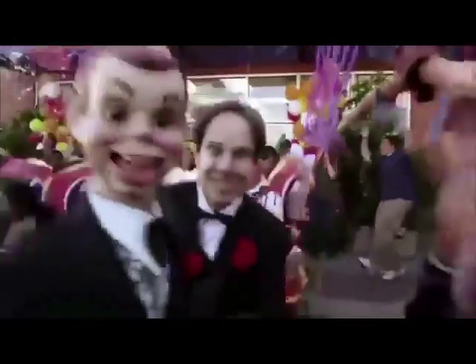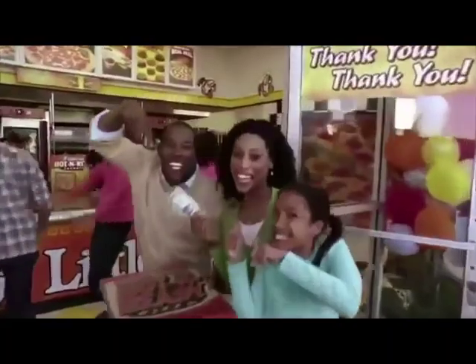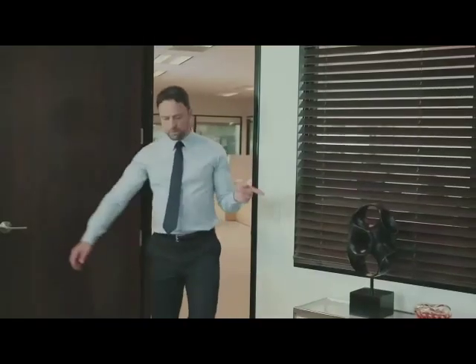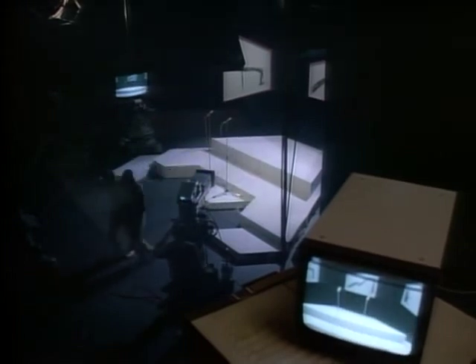Cheesy Stuffers — it's a whole new way to pizza. They're like no other, because we load them with extra cheese. Cheesy Stuffers, it's a whole new way to pizza. They're like no other, because we load them with extra cheese. Extra cheese, yeah — they're stuffers. It's a whole new way to pizza. They're like no other, because we load them with extra cheese.